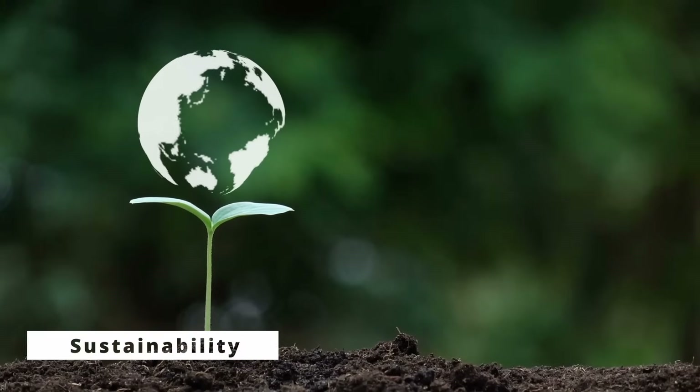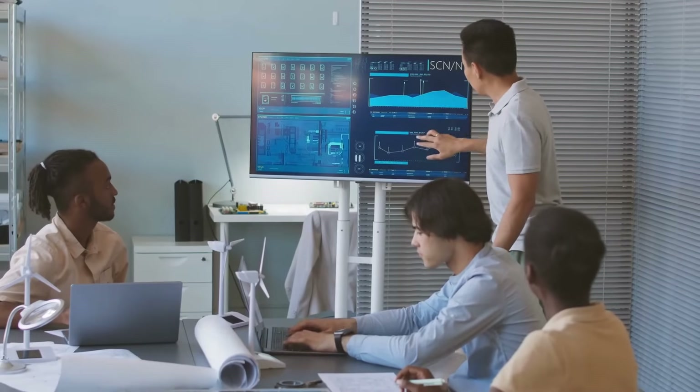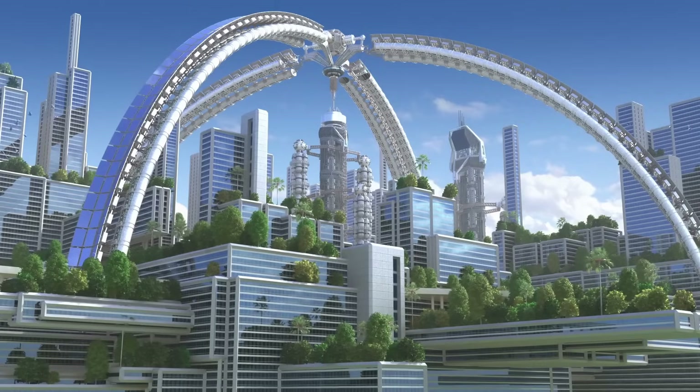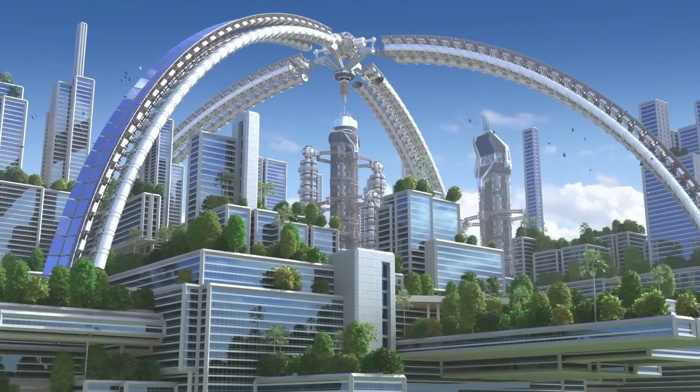Sustainability: BIM facilitates the analysis of energy performance and the selection of sustainable materials, contributing to greener, more eco-friendly buildings.